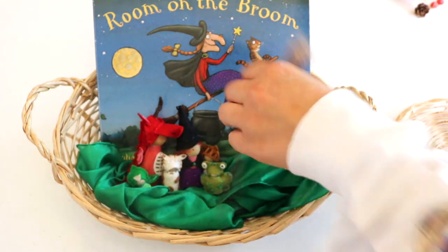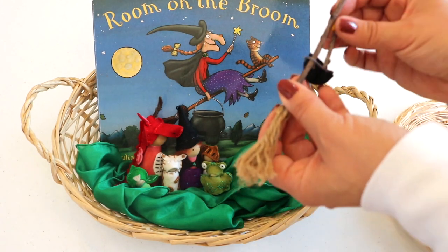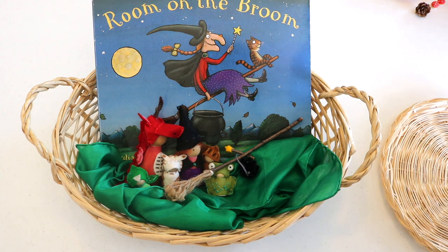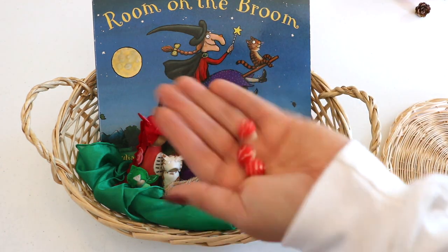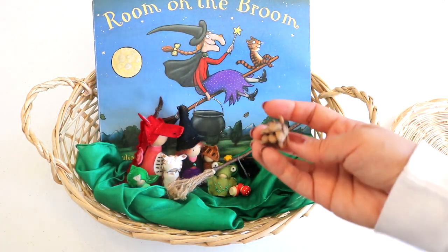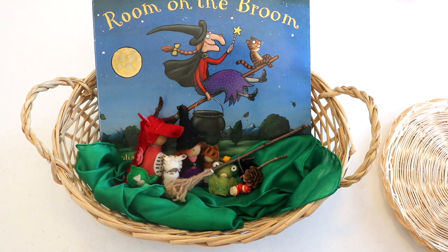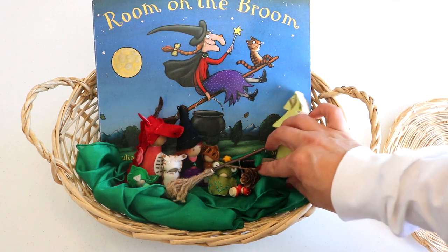This set includes six peg dolls — the six main characters in the story — and four accessories, also made out of natural materials: a broomstick and a wand, a cauldron pot made out of felt, and three hand-painted wooden mushrooms. In this storyline, the cat drops a pine cone and a twig into the cauldron, so I'm including accessories that go hand in hand with the role-play and storytelling that these toys promote.